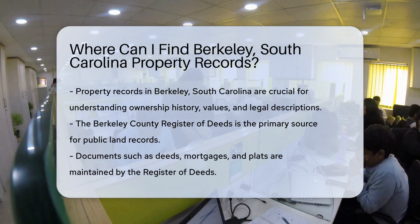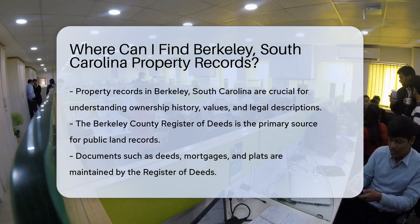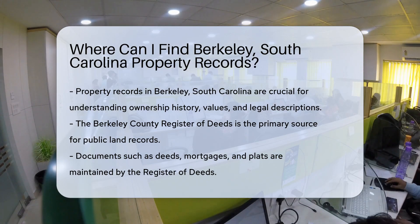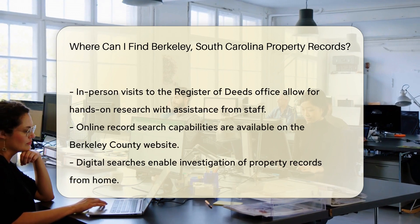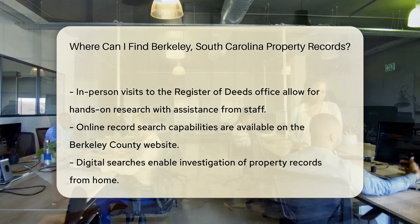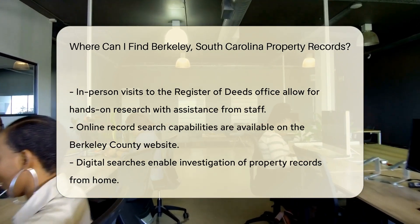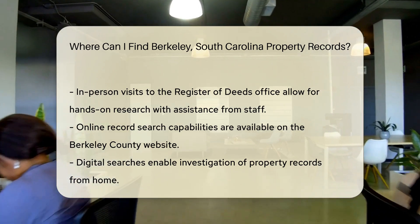But where do you start your treasure hunt? First, consider the Berkeley County Register of Deeds. This office is the local keeper of public land records. They maintain documents such as deeds, mortgages, and plats, and their records can provide a wealth of information about a property. Visiting the Register of Deeds office in person is one way to search — staff can assist you in navigating through the historical maze of documents.